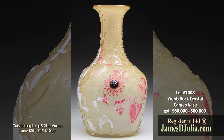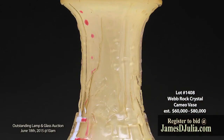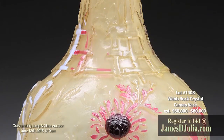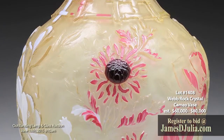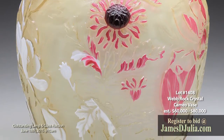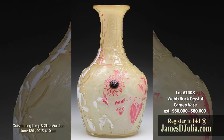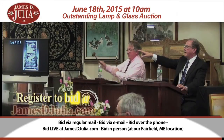Lot 1408 is a phenomenal Webb rock crystal cameo vase. This rare Webb rock crystal cameo vase has all over cameo decoration of flowers in various stages of bloom, some with padded green and white flowers, some with padded red petals, while others are carved over internal color decoration adding to the three dimensional effect. The neck of the vase is carved with a garden trellis with butterflies in flight between the rungs of the trellis. The vase is also finished with a cased white interior, measuring fourteen inches tall. This excellent example is estimated at sixty to eighty thousand dollars.